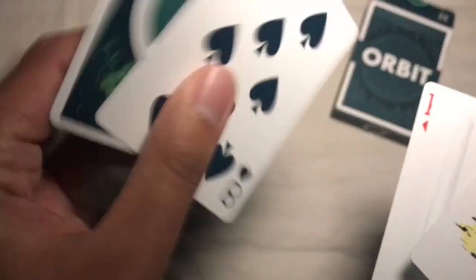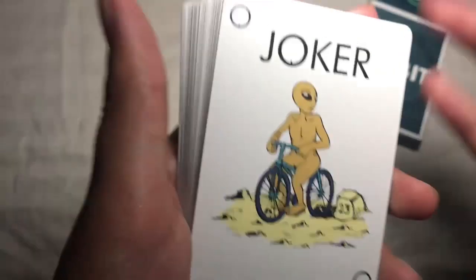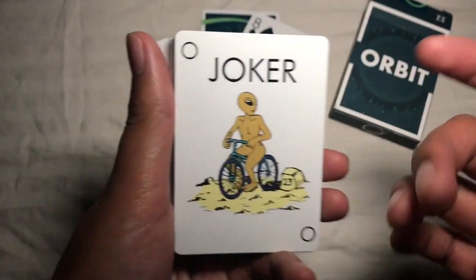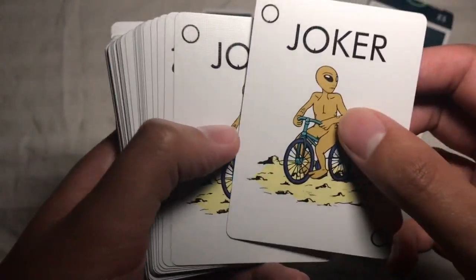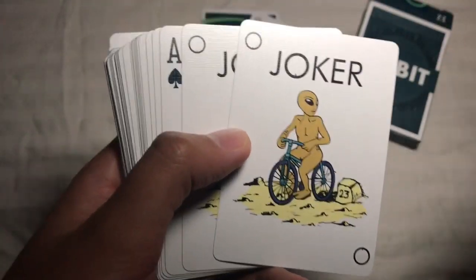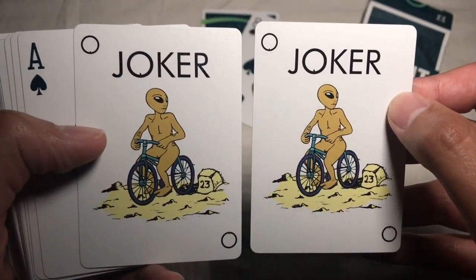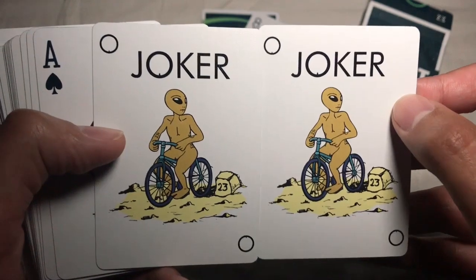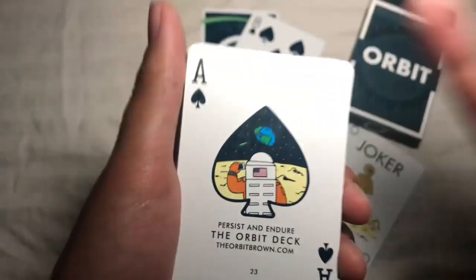As far as add cards go, you're going to get a double backer and an extra eight of spades, which is cool and makes this deck very accessible to magicians — versus some cardistry decks where you don't get those extras. You do get the identical jokers with the aliens riding bicycles. I think that's super silly and fun; I dig the matching jokers. You can tell it was designed by a magician when you see that kind of thing.